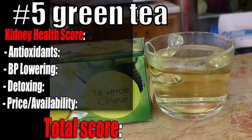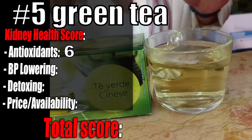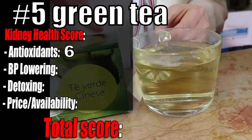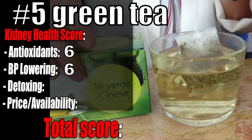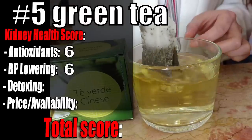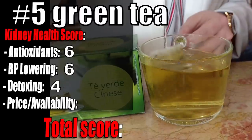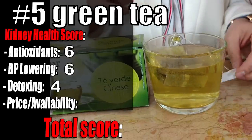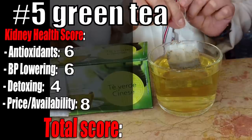Green tea kidney health score: Antioxidants 6 out of 10 — a very good result for a tea so easy to find. Not everyone knows this, but according to several studies, people get more antioxidants from coffee and teas than any other food group. Antioxidants are crucial for kidney health. Green tea regular consumption has been linked to a slightly lower blood pressure. Detoxing effect 4 out of 10 — green tea has some catechins and caffeine, both offering detoxing properties. Price and availability 8 out of 10 — don't cheap out, as cheaper brands may contain fluoride. Overall score: 6 out of 10.